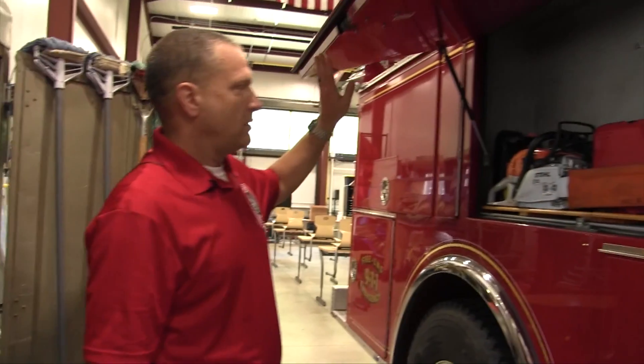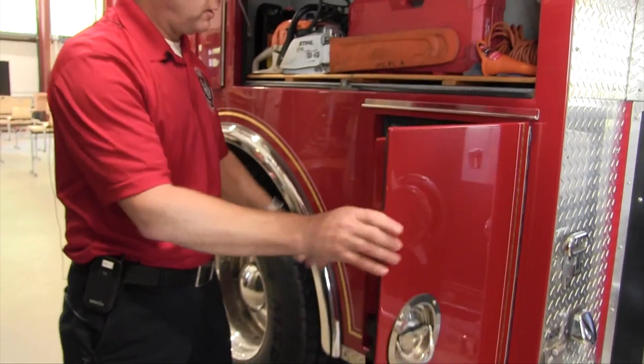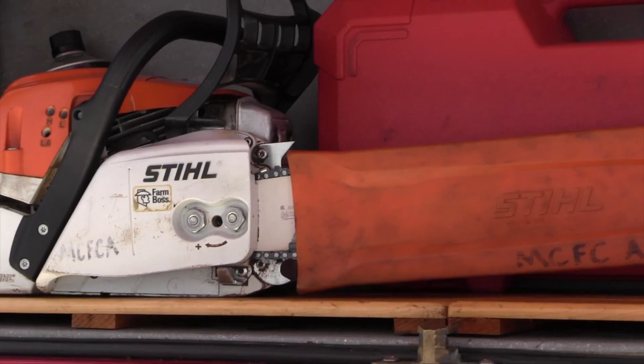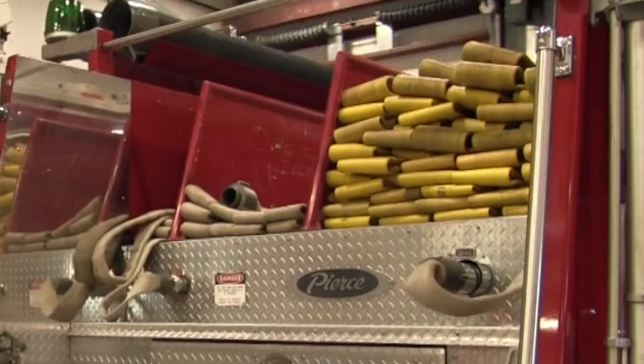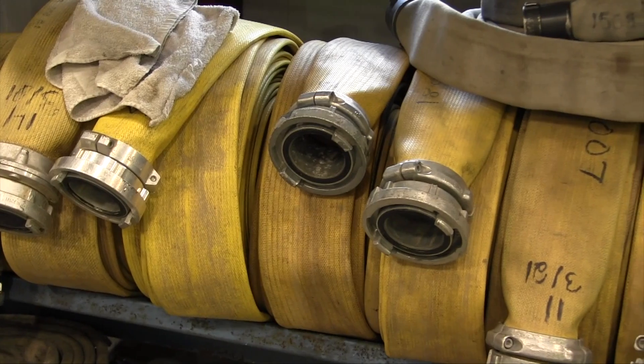Over here, we have a saw here and we have a saw down here — they're both fully operational. We have props out back that we could practice cutting holes in a roof. We've got all kinds of hose on the rear of the truck. We also have fire hydrants on the school property.